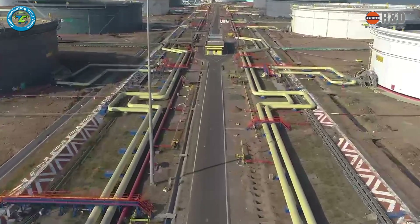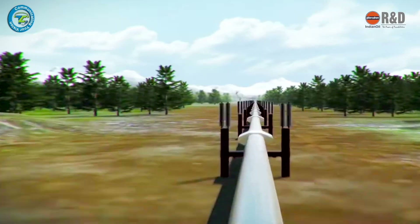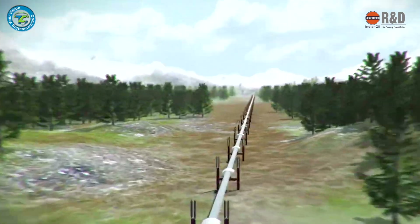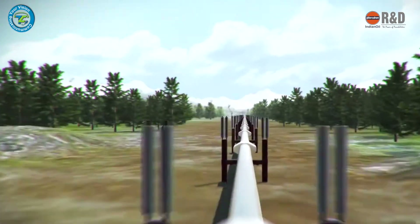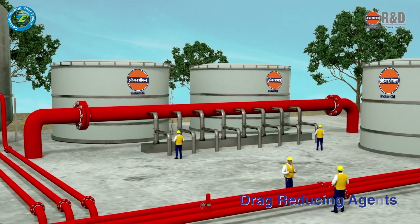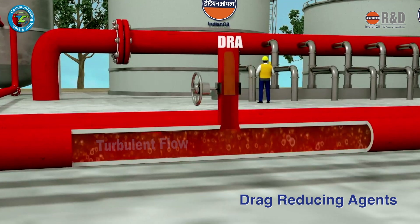Pipelines are an extremely cost-effective mode of transportation of crude oil and petroleum products. During operation, when maximum operating pressure limits liquid flow in the pipeline, drag reducing agents — or DRA — come to the rescue.